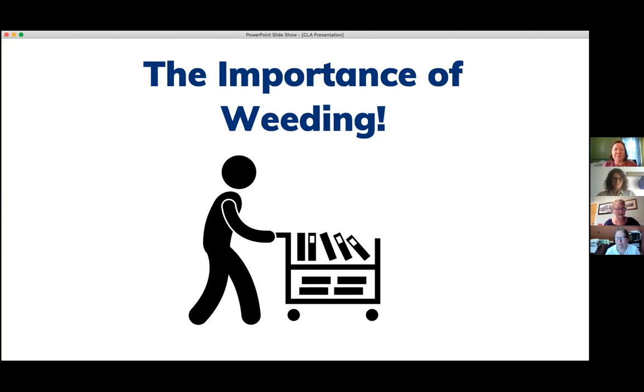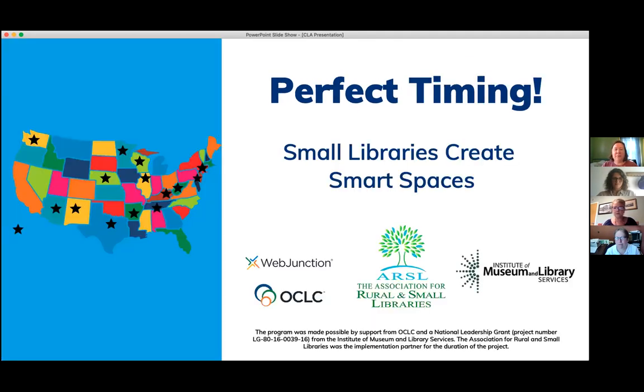Right about that time, I was on a listserv and found out about a grant program called Small Libraries Create Smart Spaces, offered through Web Junction and also through OCLC, IMLS, and the Association for Rural and Small Libraries. I read about what they were doing — helping libraries transform and redesign existing spaces — so I applied. Luckily, we were one of 15 libraries in the country chosen to participate in the program.